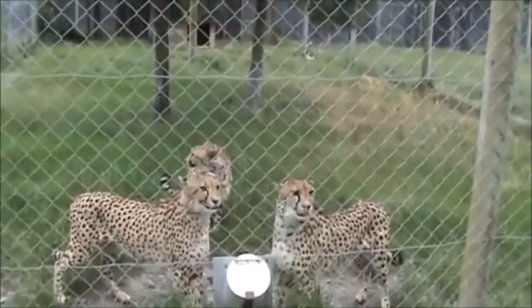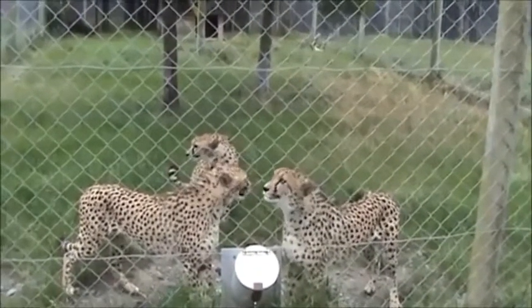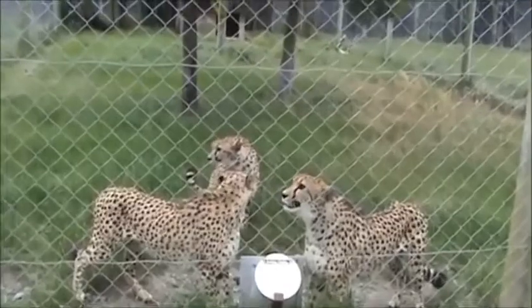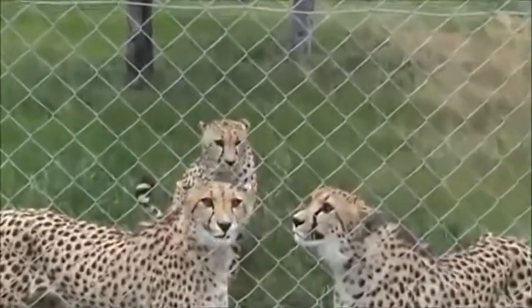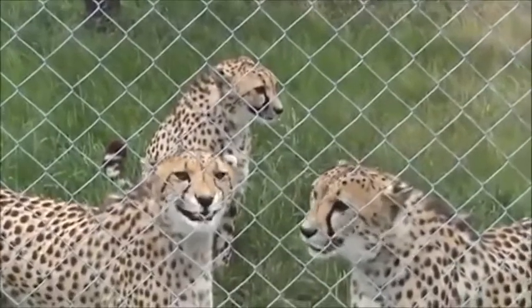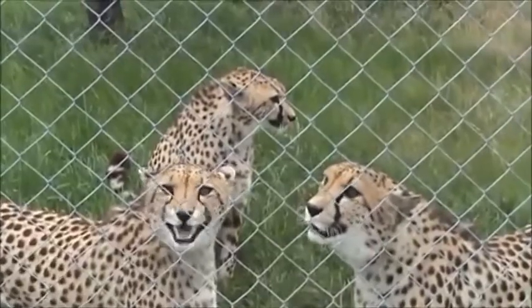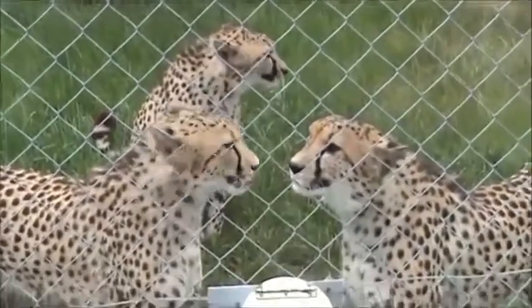The noise that you hear them making at the moment — cheetahs lack a larynx like a lion or a tiger, so you'll never hear them roar or call. They meow, chirp, and chatter. The females have a call we call a stutter call, and that's the big come-on to the boys — something we listen for when we take the males up there. And they even purr when they're in the right mood as well.